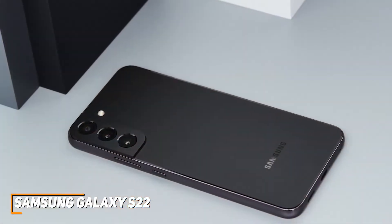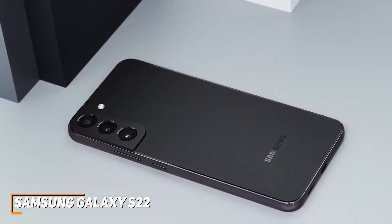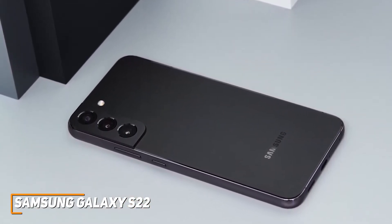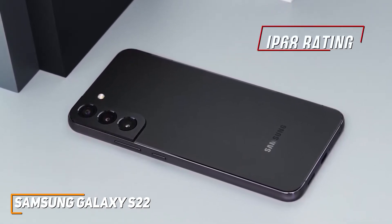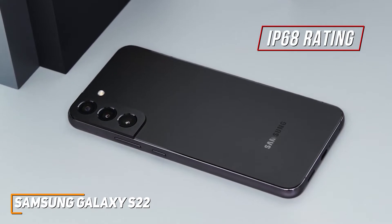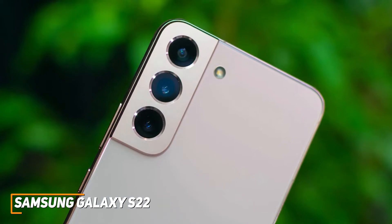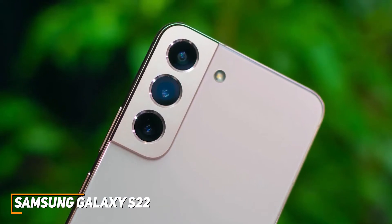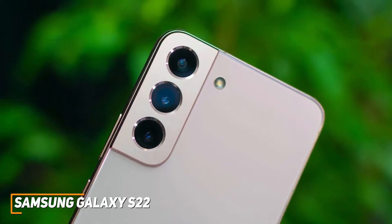Unlike the Galaxy S21 FE we'll mention later, it features a sophisticated, robust build with a sturdy aluminum band around the middle, a Gorilla Glass Victus Plus back panel, and an IP68 water-resistance rating to protect against splashes and dust. It offers two buttons to control the power or adjust the volume, along with an integrated ultrasonic fingerprint reader in the display for extra security and faster logins.